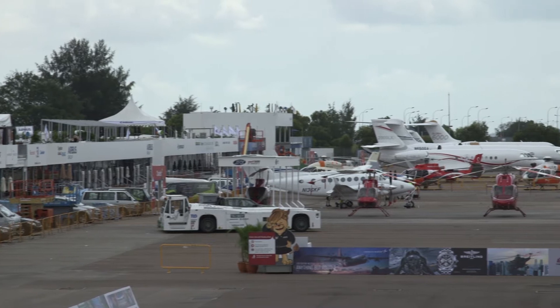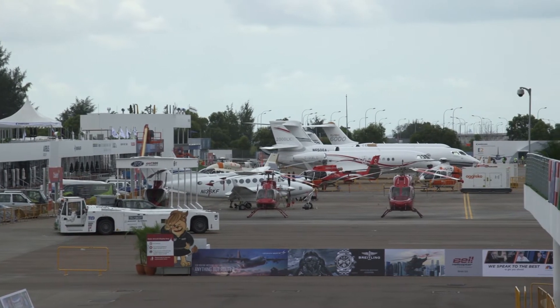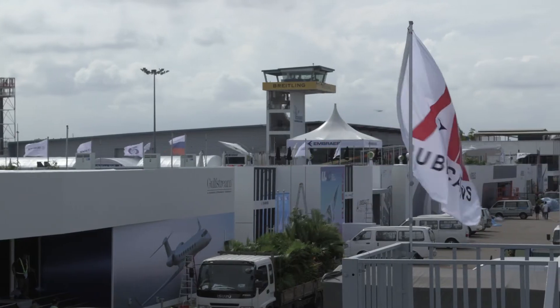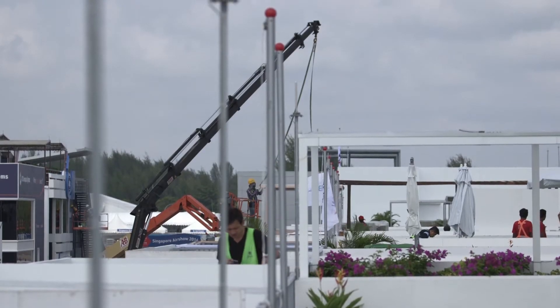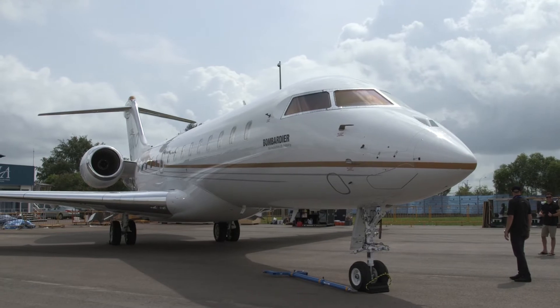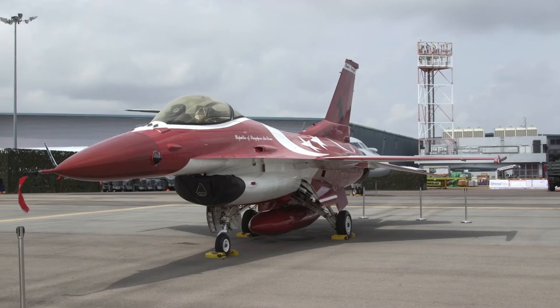The 2016 Singapore Airshow is just a couple of days away from opening now, and organizers have been frantically busy preparing to host almost 1,000 exhibitors from across the aerospace and defense industry, and tens of thousands of trade visitors from every corner of the globe. This purpose-built site has to rank as one of the world's best airshow locations.